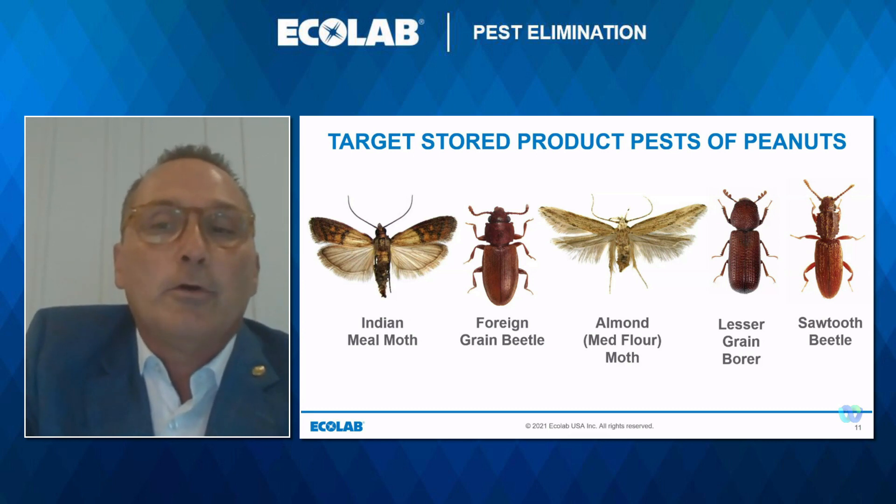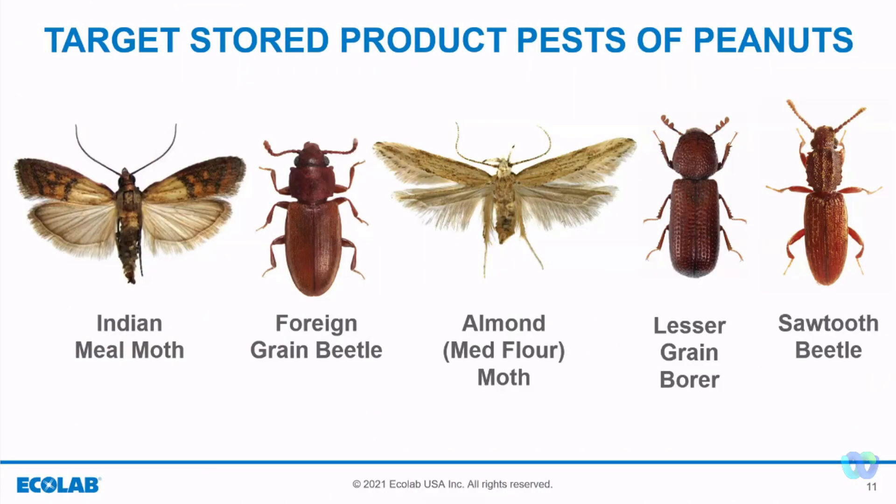These five insects all go through a complete metamorphosis stage, which includes egg, larvae, pupa, and adults.